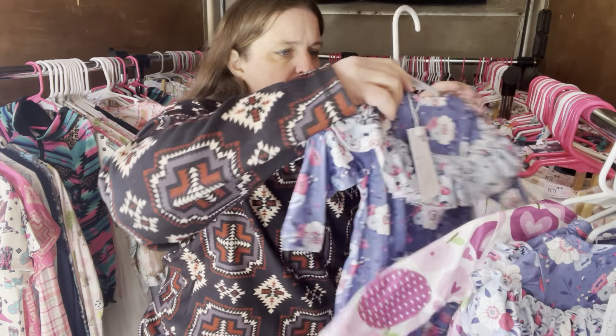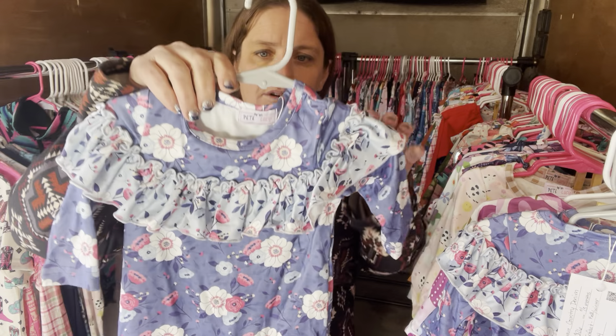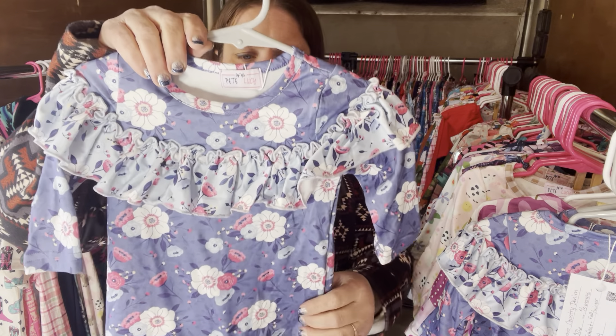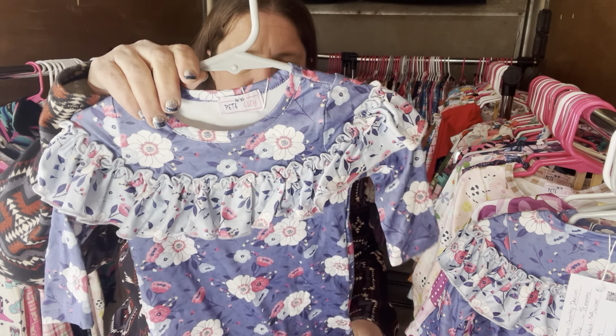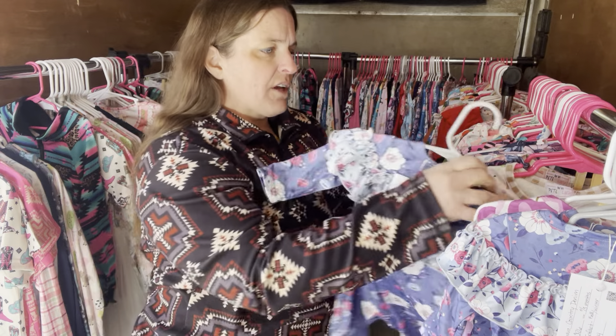I have the Country Denim in a three to six month — this is the Infant Romper. It does have the snaps so you can change diapers real easy. This is $26, the number is 633 if you're looking on the website.